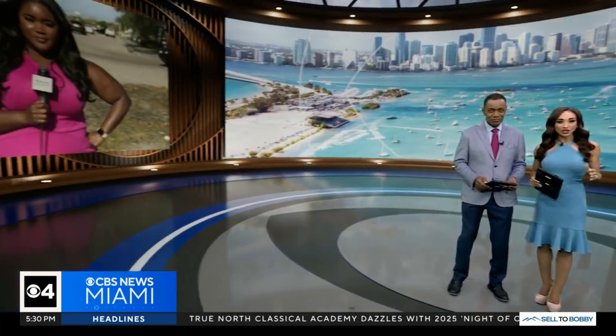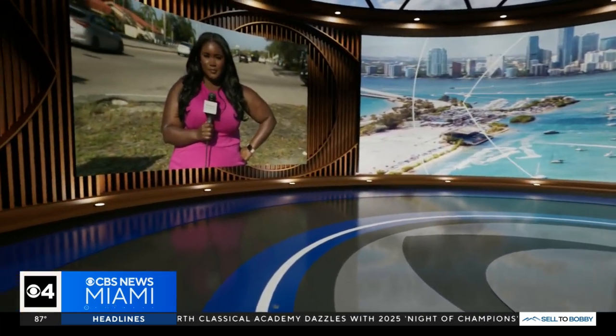Good evening. I'm Jim Barrett. And I'm Najah Sherman. Thank you for joining us. CBS News Miami's Chelsea Jones is live in Miramar with what it is and just how hot it can get. Chelsea.